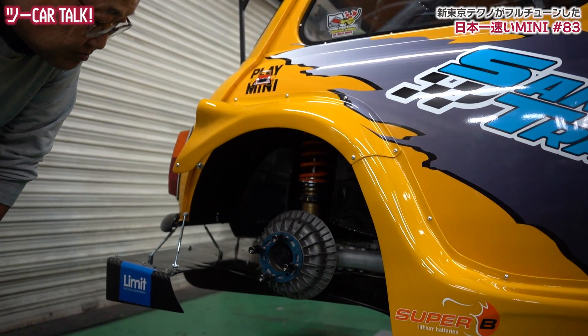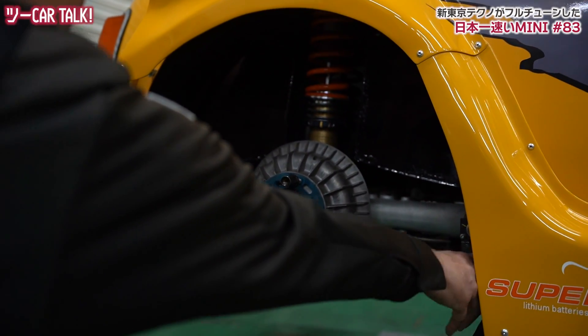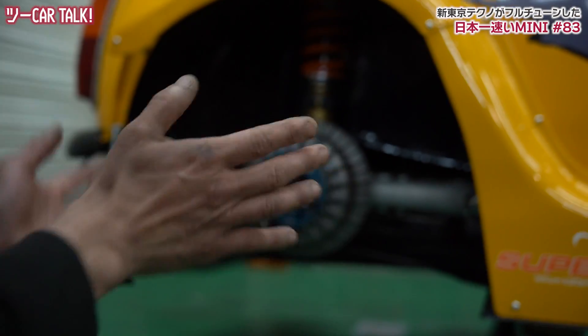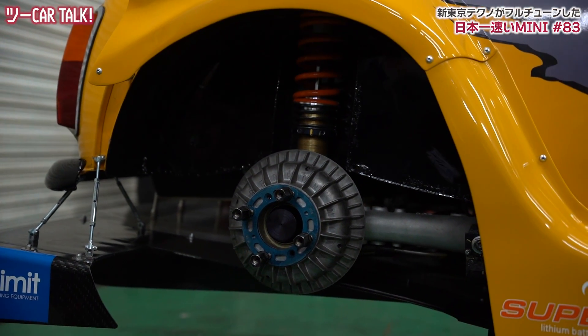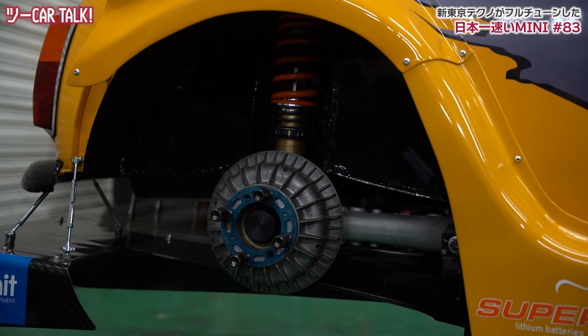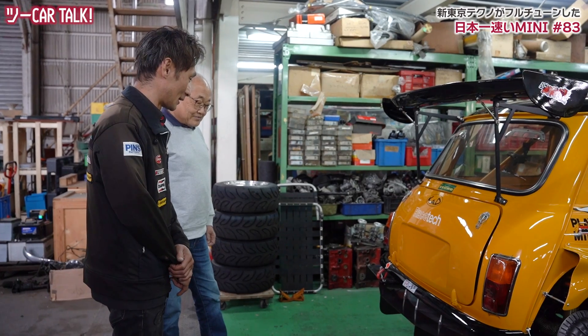リアサスペンションも基本は一緒で、このコイルダンパーに変えています。サブフレームというのはノーマルだとあるんですけど、コイルダンパーにすればラバーコーンを入れないでいいので、それを外せるんですよ。軽量化にもなりますし。ラジアスアームがこのブラケットでついてる感じですよね。きれいにやってますね。かっこいいディフューザーもついてるんですね。